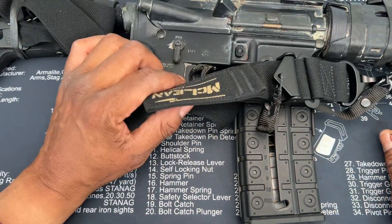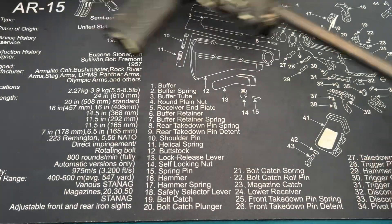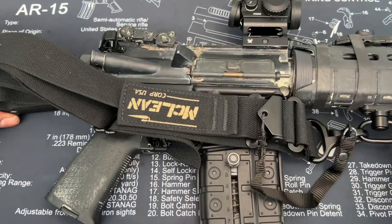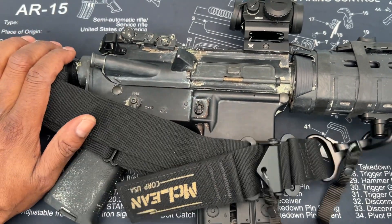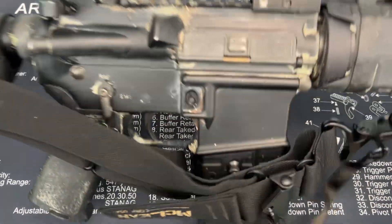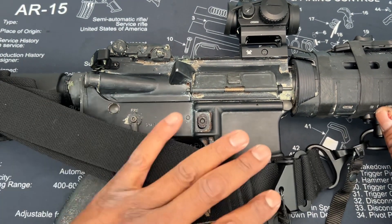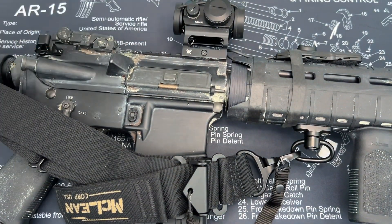If you go featureless, that means you won't have a flash hider, pistol grip, or fan stock — but everything else is pretty much the same. With a featureless AR, you can run regular mags. You don't need Comp Mag or a split receiver — just hit the mag button and drop your mags. The only trade-off is you don't get all the features. The AR looks very bare, but still has all the functionality of a regular AR-15.